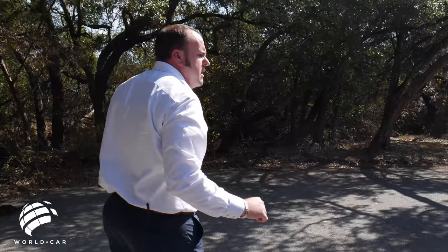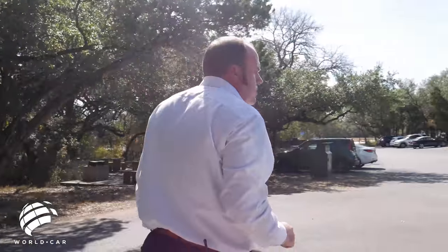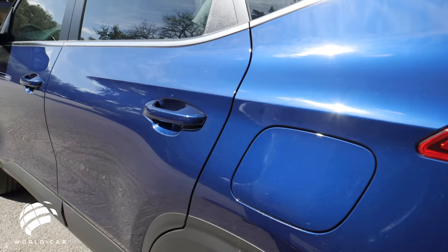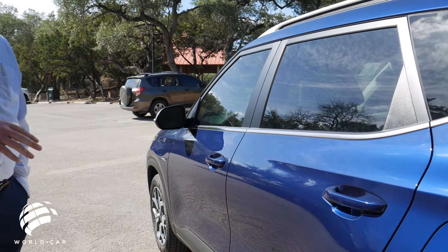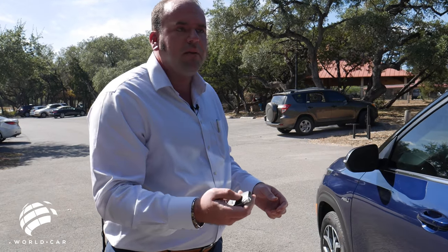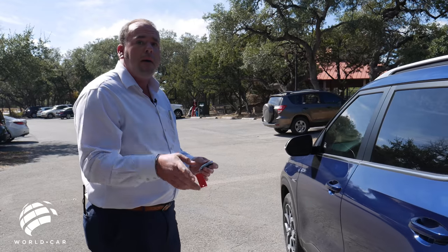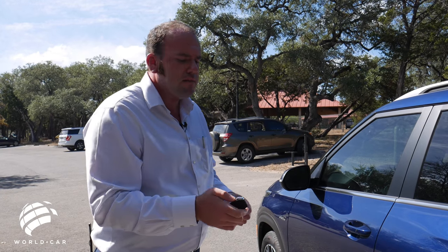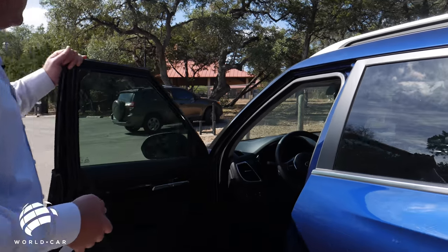Very solid. The fuel door is on the driver's side, so pulling up to the gas pump is easy — no second guessing which side it's on. This car also has the keyless entry and go system with lock, unlock, panic button, and auto start — pretty standard stuff. Now let's head into the interior.